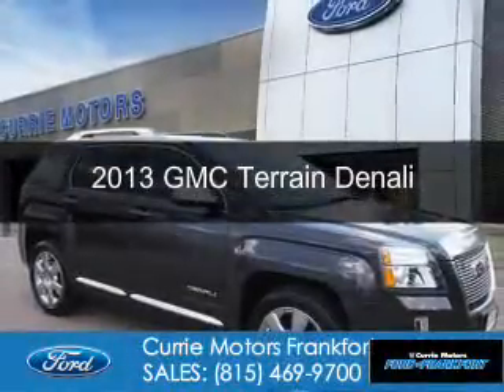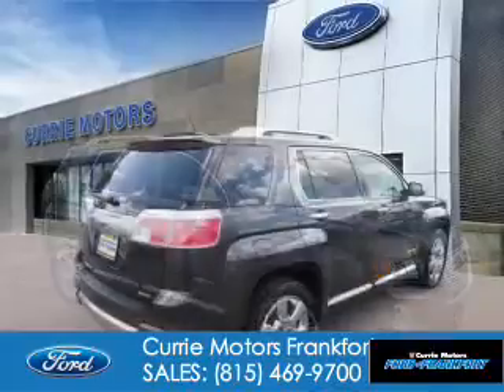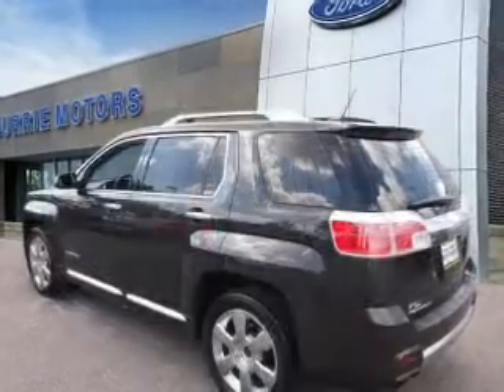This is a used 2013 GMC Terrain. It's powered by all-wheel drive, a 3.6-liter 6-cylinder engine, and a 6-speed automatic transmission.